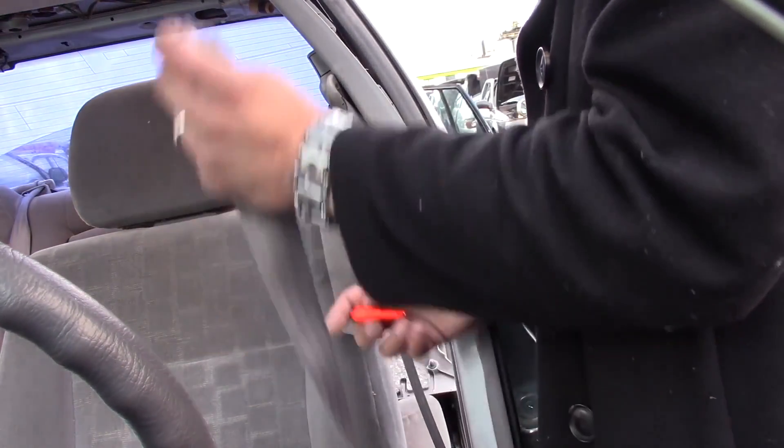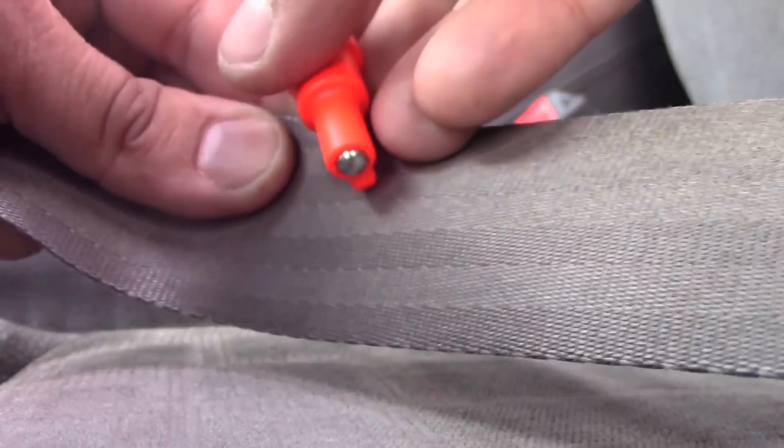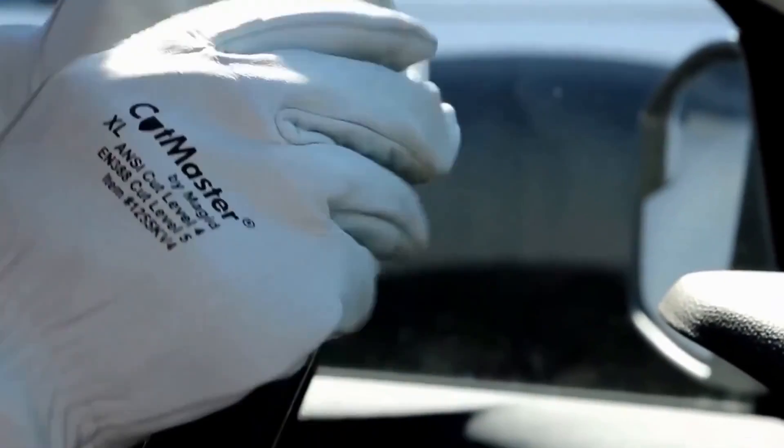Originally developed for first responders, firefighters, EMTs, and law enforcement agencies, Resc.me has become an essential safety solution for all safety-conscious drivers. It consists of a spring-loaded stainless steel spike for breaking glass and a concealed stainless steel razor blade that can slice through any seatbelt.